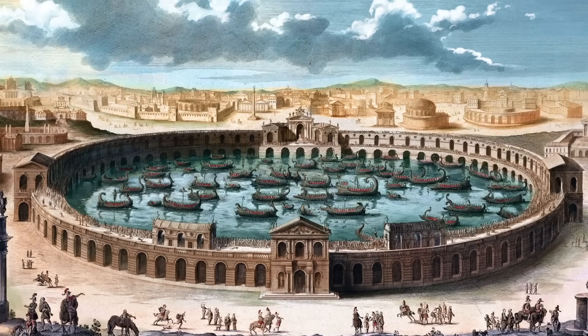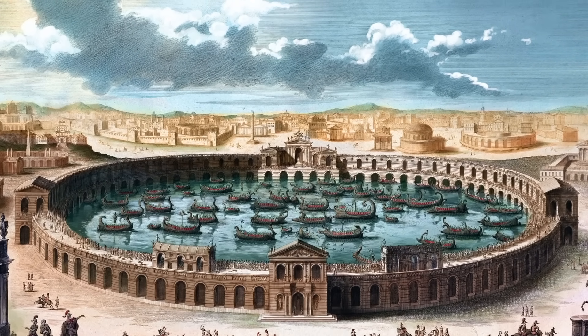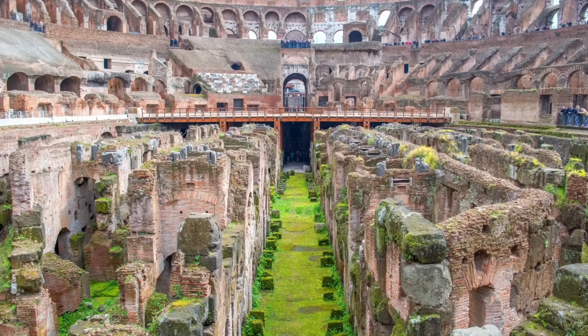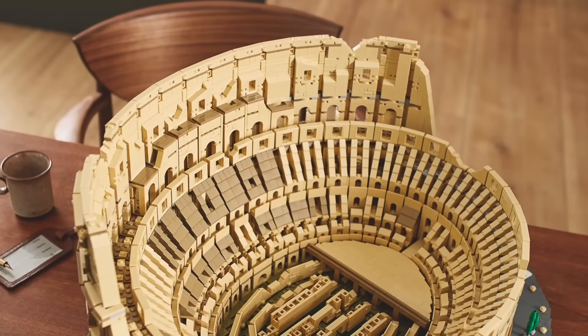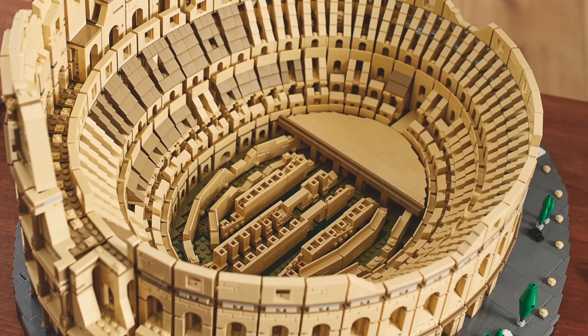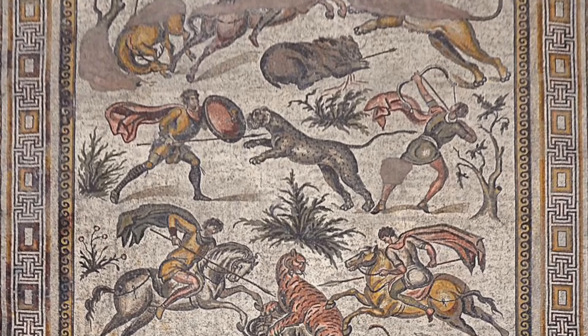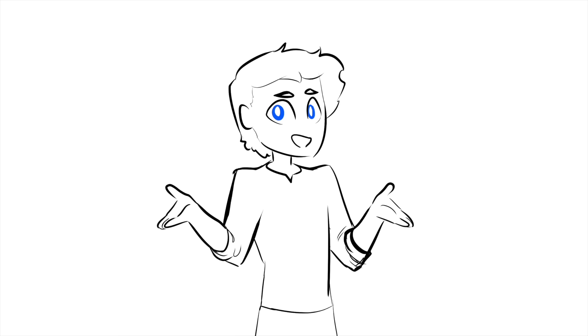Always in pursuit of greater and greater spectacle, the showrunners at the Colosseum could flood the arena and stage fights between tiny navies. Those got moved to a separate arena after Domitian installed a maddeningly complex labyrinth of machinery beneath the arena. This hypogeum was a network of tunnels and some 60-odd lifts that allowed people, animals, and props to be raised right up into the middle of the action.